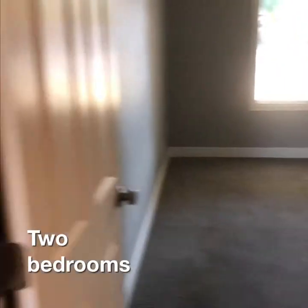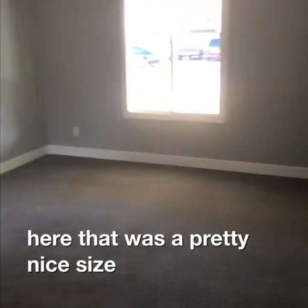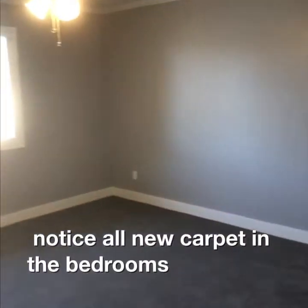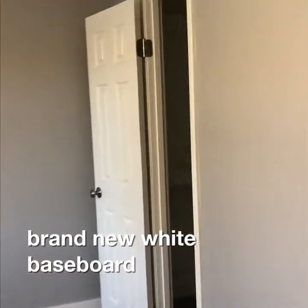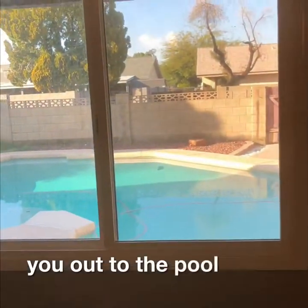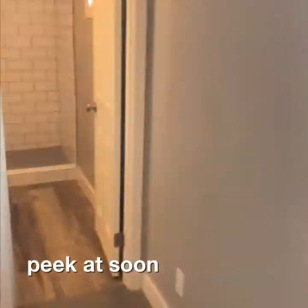Two bedrooms here — that one's a pretty nice size. Second bedroom has a linen closet at the end. You'll notice all new carpet in the bedrooms, brand new wide baseboard, a little walk-in closet, and a view out to the pool which we'll have a peek at soon.